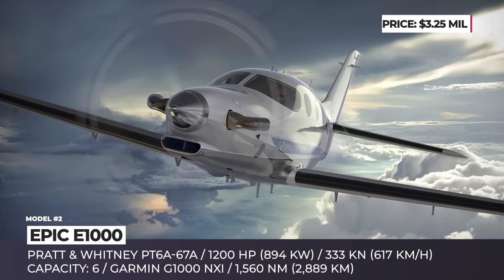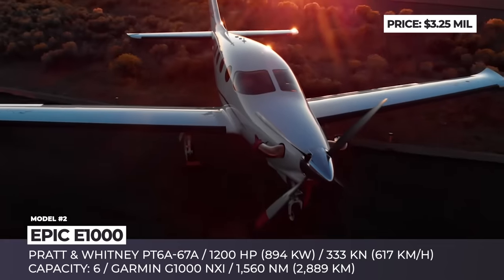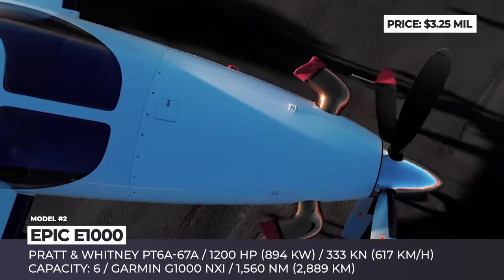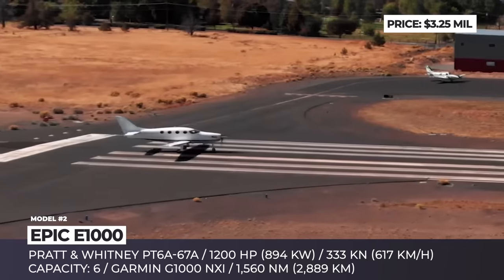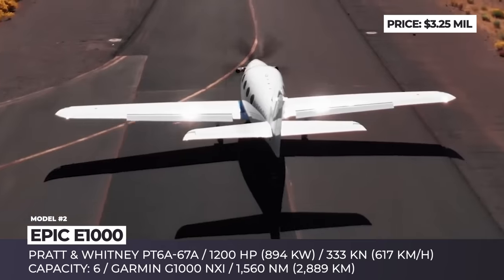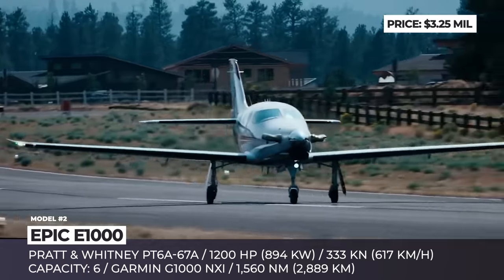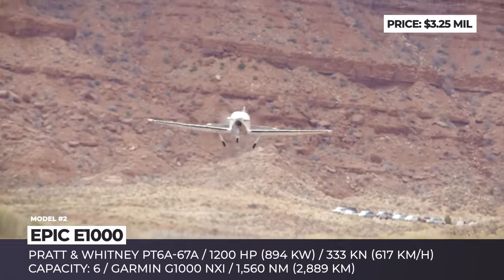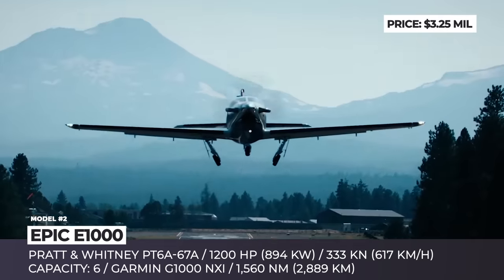Epic E-1000. Epic Aircraft originated in 2004 in Bend, Oregon, as a manufacturer of kits for the single-engine turboprop Epic LT, intended for use by private pilots. Since 2013, the company had been focused on certification efforts for the production version of the Epic E-1000, which were completed in November 2019 when the FAA gave it the green light.